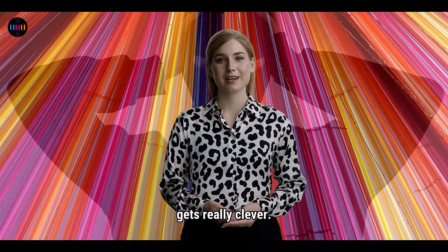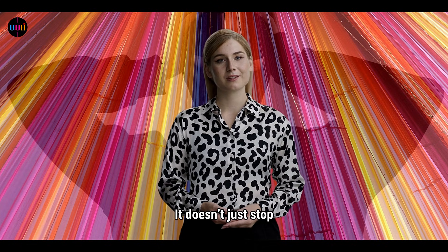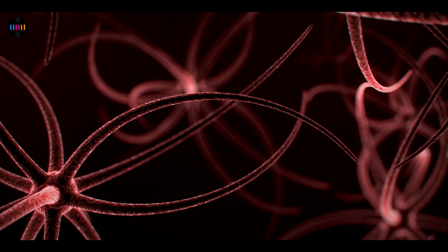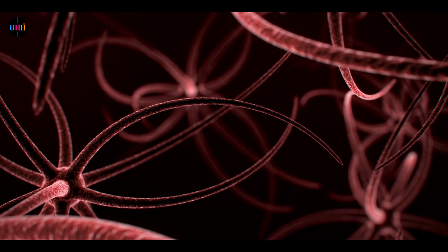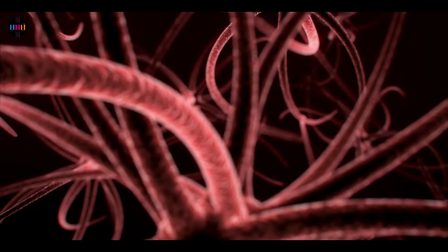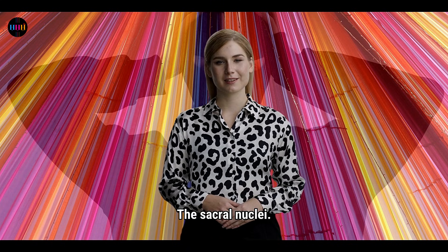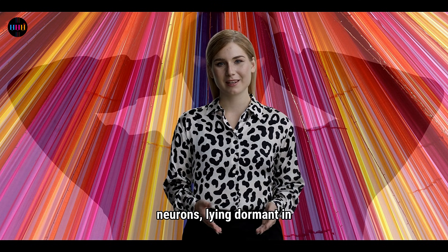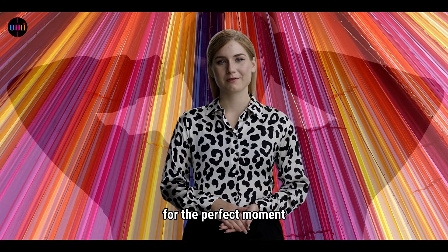Here's where HSV gets really clever. It doesn't just stop at skin cells. It sneaks into nearby sensory neurons, traveling up their axons to their cell bodies. For your face, that's the trigeminal nuclei; for your genitals, the sacral nuclei. And once it's there, it's home for life. HSV sets up camp in your neurons, lying dormant in a latent cycle, waiting for the perfect moment to strike again.